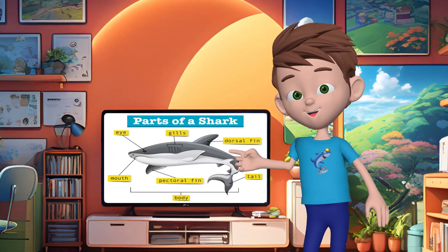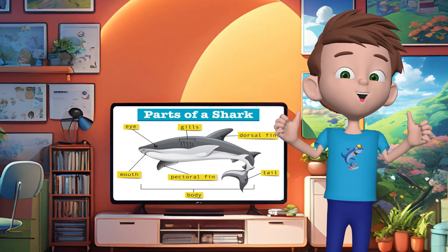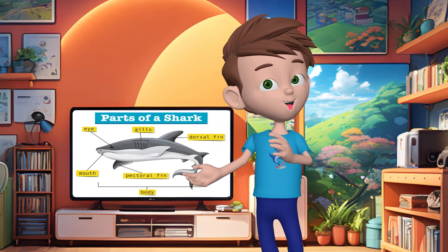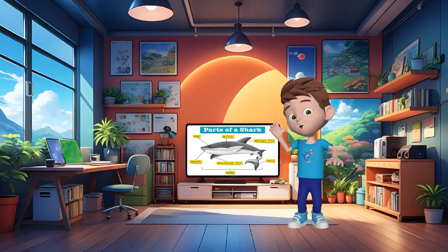Sharks are known for the large dorsal fin on their back. This fin keeps the shark upright when it swims in the water. The two fins either side are called the pectoral fins, and these help the shark to steer left and right, as well as going up and down. The powerful tail fin, known as the caudal fin, is the driving force behind the shark.